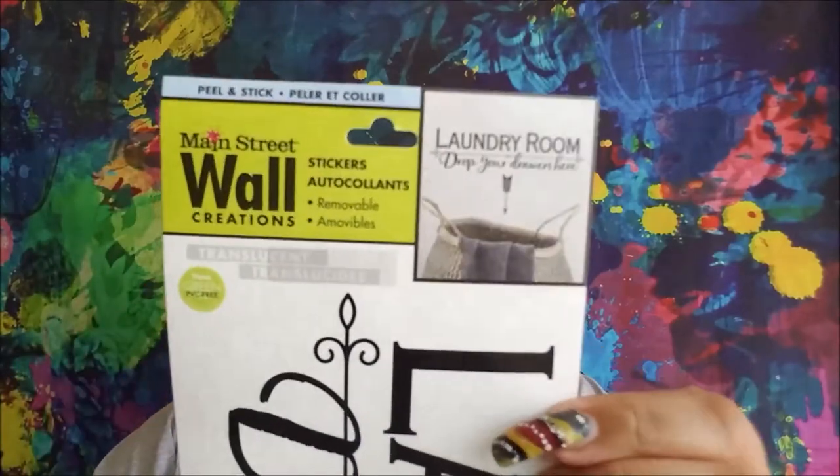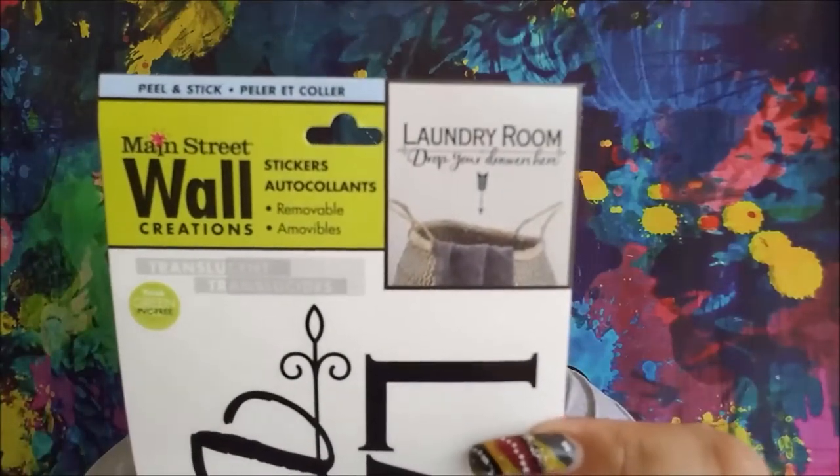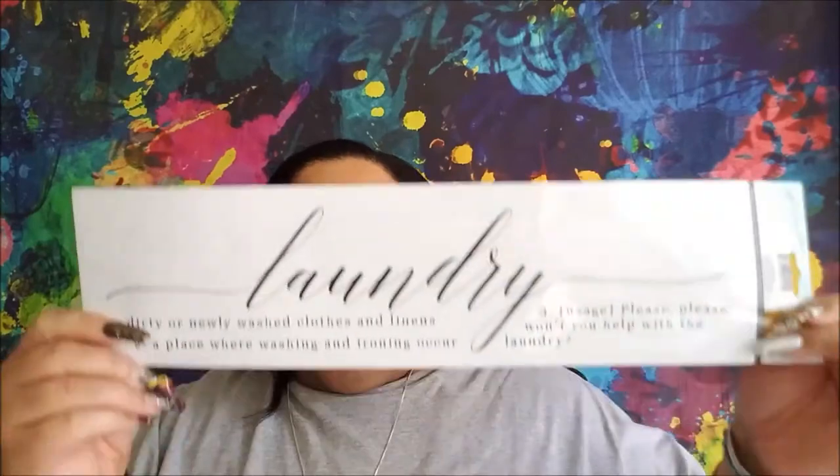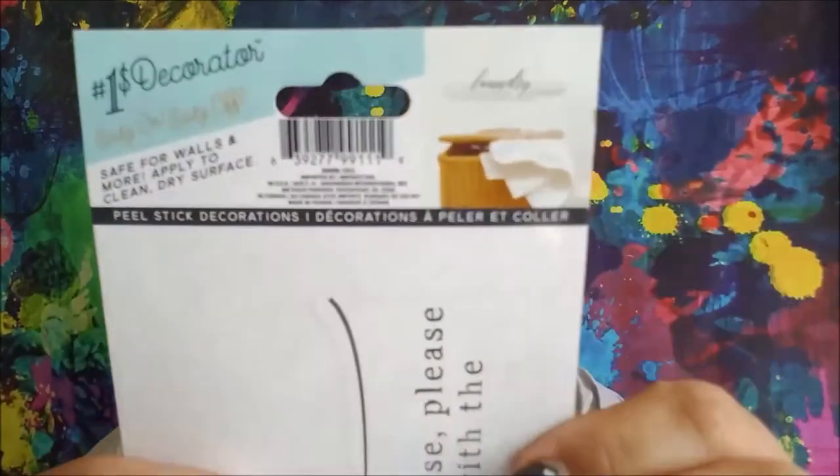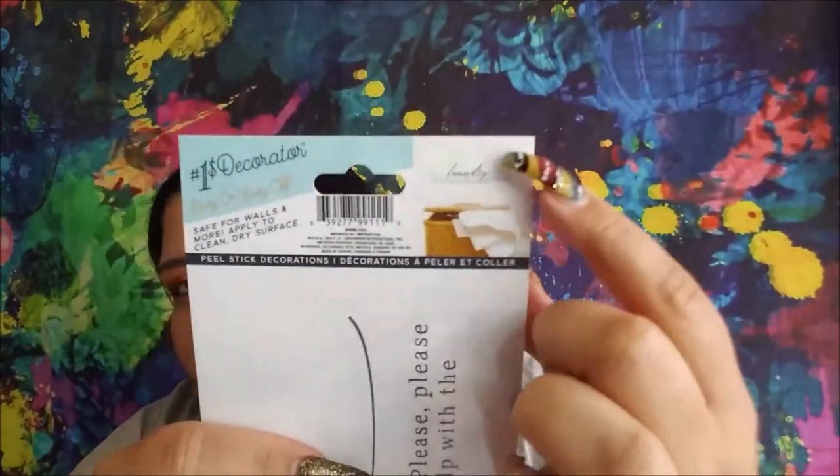And this is how they set that up because there is an arrow. This one I hadn't seen. It says 'Laundry - dirty or newly washed clothes and linens, a place where washing and ironing occur. Usage: Please, please, please won't you help with the laundry?'